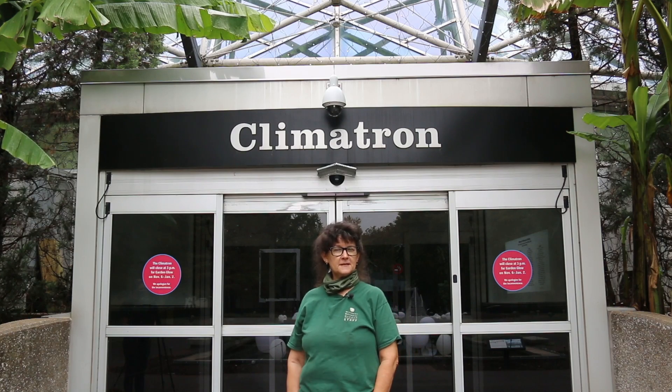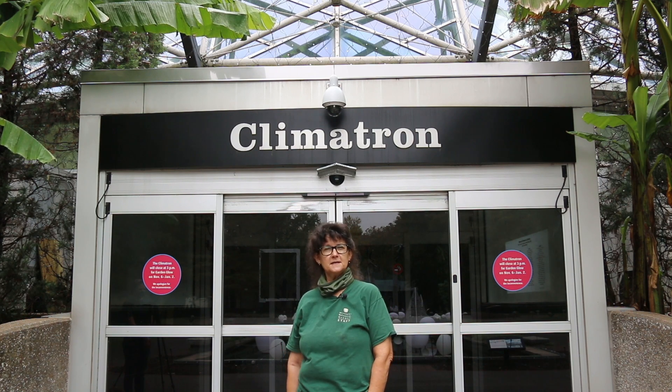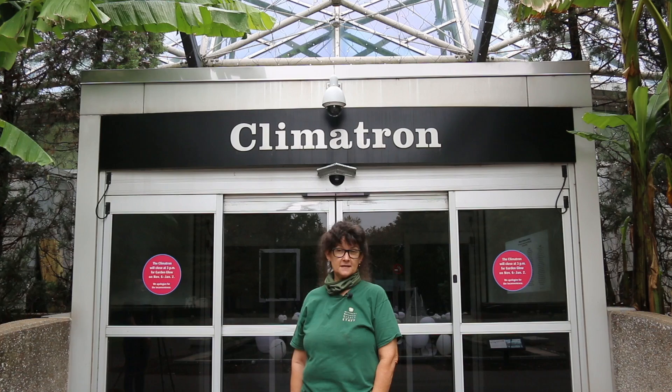The Climatron turned 60 this year, just 11 days after I did. I'm going to take you back in time today to show you what was old in the Climatron in 1960, what was new in 1960, and what we're trying to do now in the 21st century.